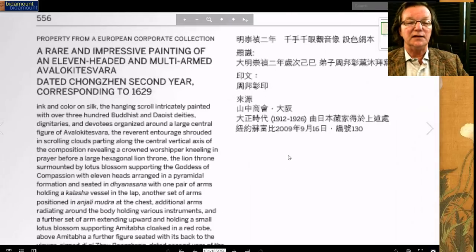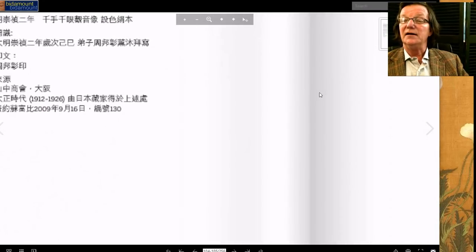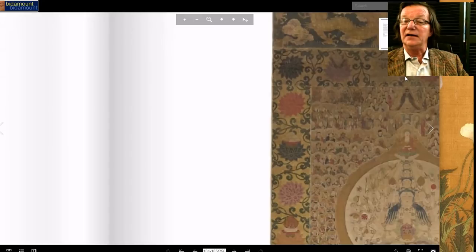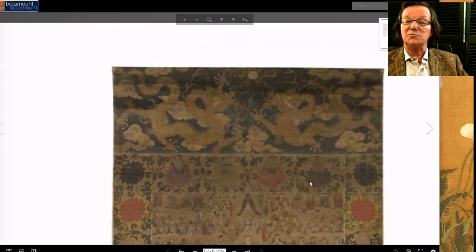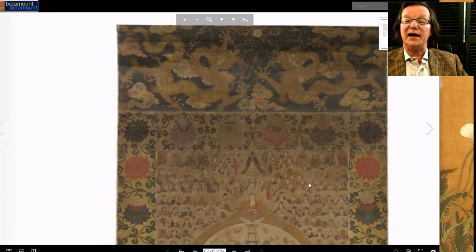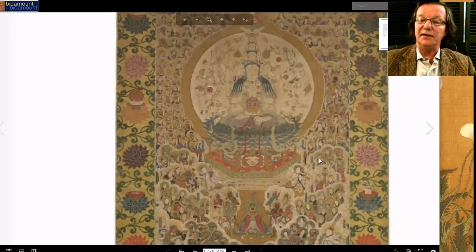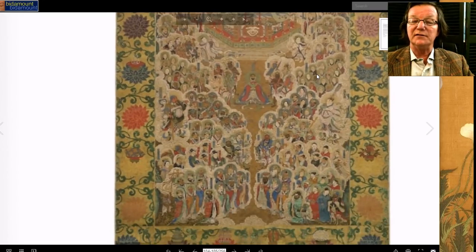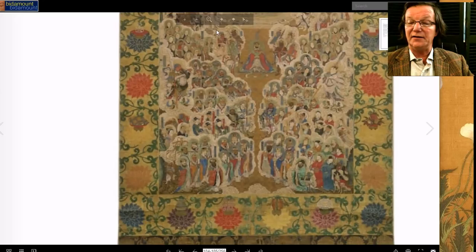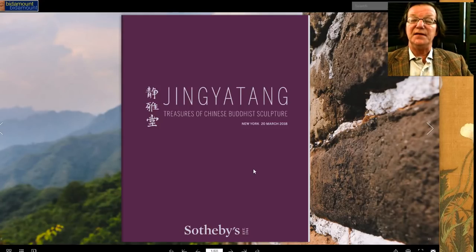It's dated to 1629, the second year of the Chongzhen period. Here it is — very typical Ming dynasty: these large, very elegant lotus blossoms floating around it with two massive dragons. They remind me of the dragons on that big piece of cloisonné that the British Museum featured a few years ago. Here you have all the immortals and figures going down — just a spectacular piece, estimated at $600,000 to $800,000. I suspect it'll probably get right up there.